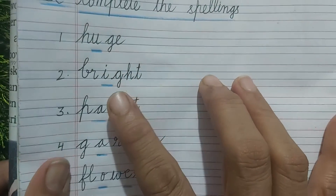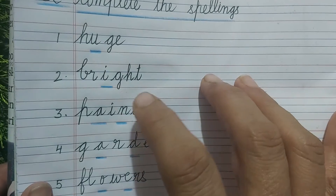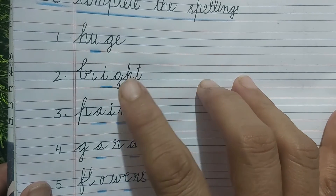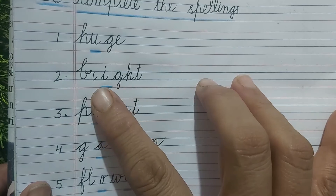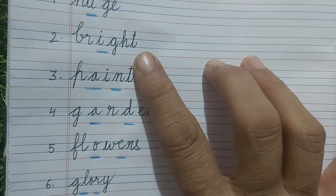Next is B-R-G-H-T. The word is BRIGHT and you will fill I after B-R. The meaning of bright is very shiny.